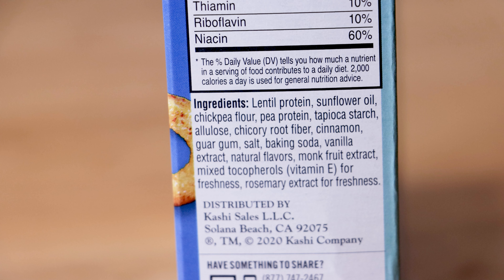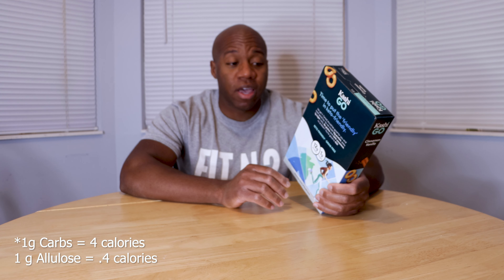What's interesting about this is the allulose. This is actually something I hadn't heard of before, but I looked it up. Allulose is actually a sugar — it's known as a rare sugar because small amounts are found in certain fruits. What's so interesting about allulose is that the calorie count is 0.4 calories per gram, compared to 4 calories per gram for regular sugar.